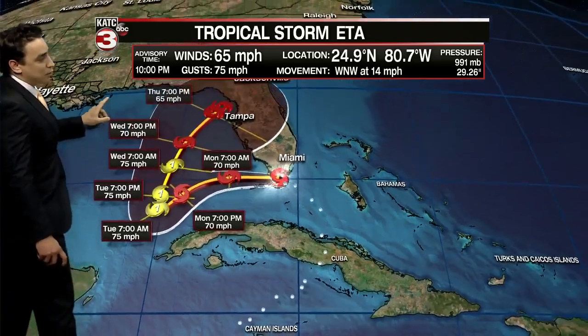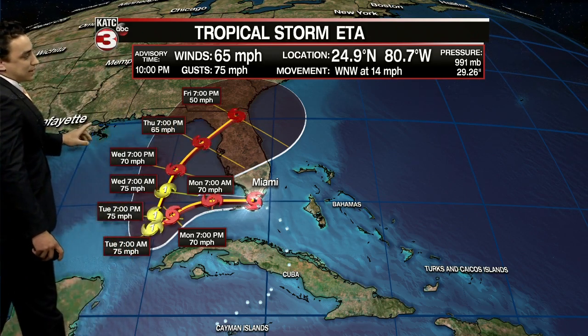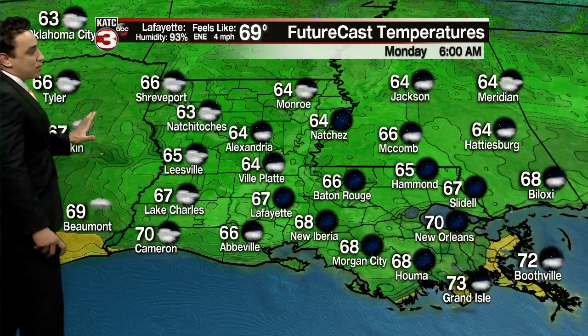It's going to kind of meander around for a couple of days before an upper level trough moves in from the west, and that'll help to guide it more toward the northeast — toward west-central Florida by late week as a tropical storm, staying well east of Louisiana. So this continues to be no threat to Acadiana, but there's no harm in keeping an eye on it, and that is what we're going to continue to do over the next several days.